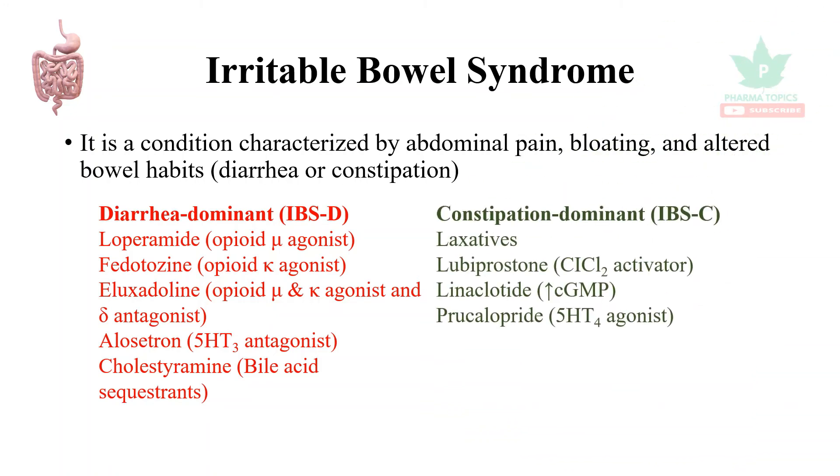For constipation-predominant IBS, drugs include laxatives, lubiprostone, linaclotide, plecanatide, and 5HT4 agonists.